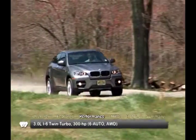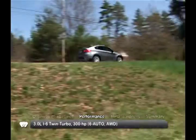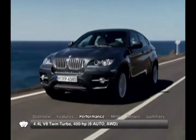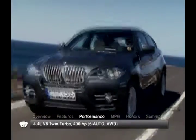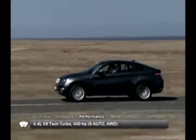Motivation for the X6 comes from either a 300-horsepower twin-turbo 3-liter inline-six in the X-Drive 35i, or a powerful 400-horsepower 4.4-liter twin-turbo V8 in the X-Drive 50i. Power is sent to the rear wheels through a 6-speed automatic gearbox on both trims.